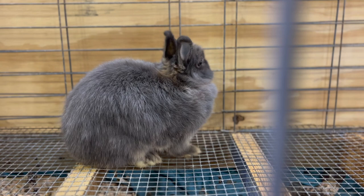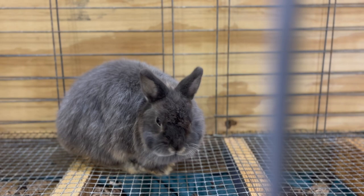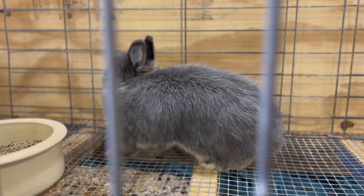The Netherland Dwarf is recognized as one of the smallest breeds of rabbit and is known for its compact size and gentle nature. The blue otter coloration is characterized by a blue-gray body with cream-colored markings around the eyes, nose, and ears, giving it a distinctive and attractive appearance.